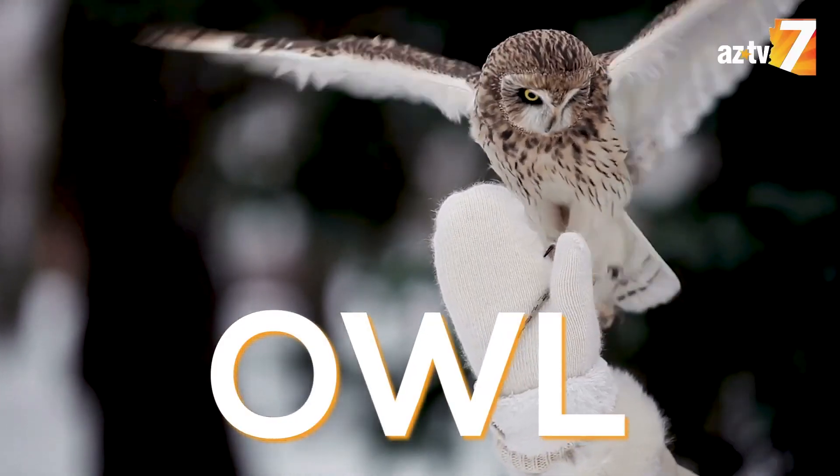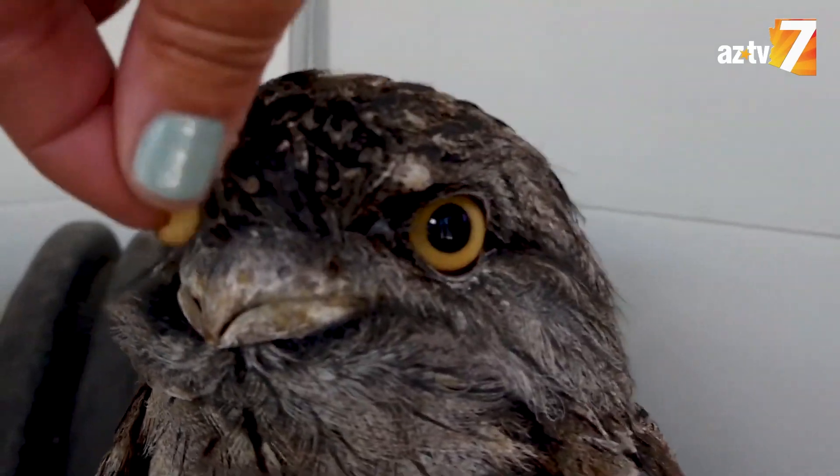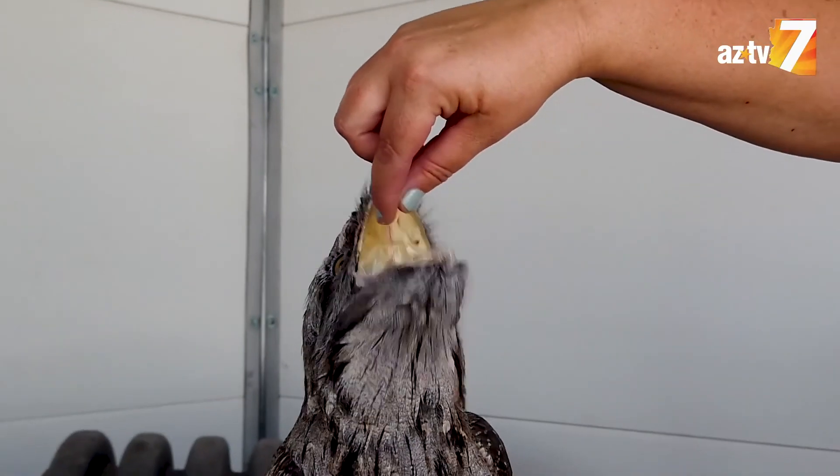She has a lot of similarities with an owl because she has camouflage. The feathers make her camouflage with her environment, but if you take a look at her mouth, she has a wide mouth that looks like a frog, which is why she has the name frogmouth. If she opens it up, it's kind of yellow inside.